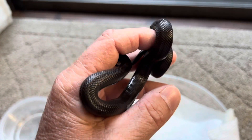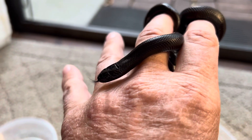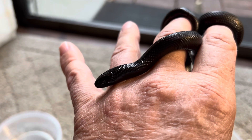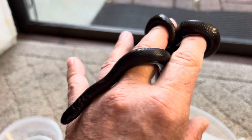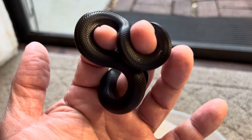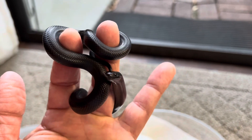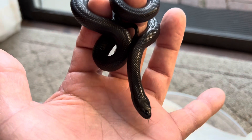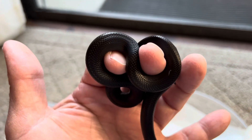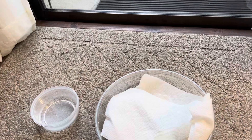So here we are with a nice new skin on this girl. I would imagine, for her size and age, this is probably her fourth or fifth shed since she hatched out. I'm guessing her to be about four to six months of age.